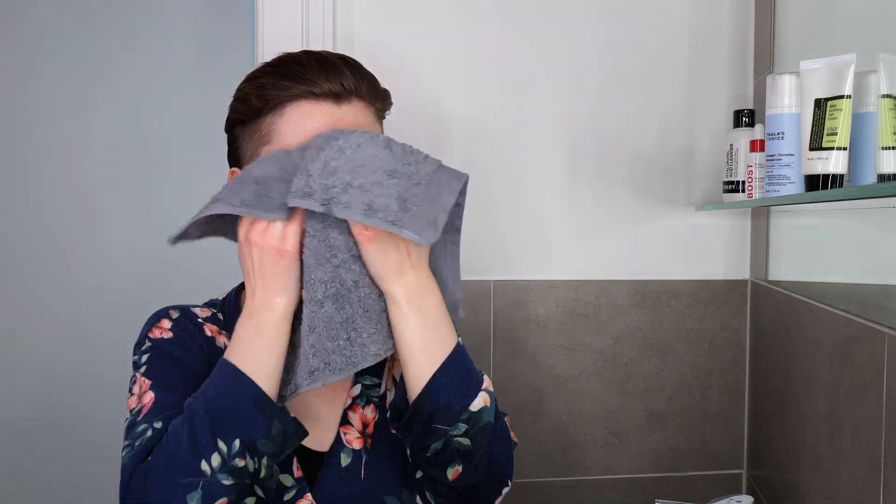Now go ahead and take a fresh towel and pat the skin dry. Once you're done with your cleansing step you can immediately move on to the next step — there's no need to wait in between.